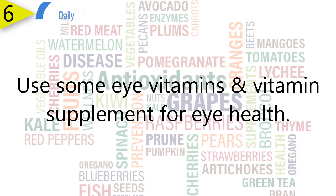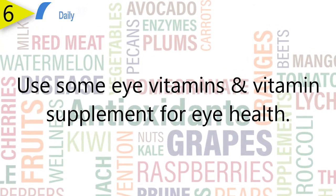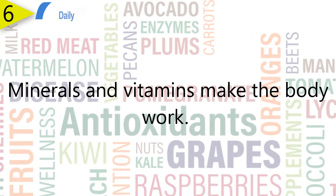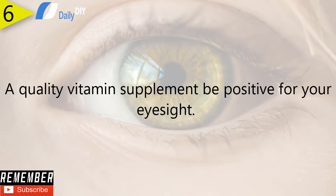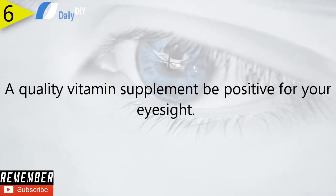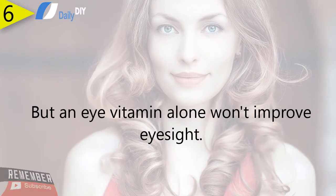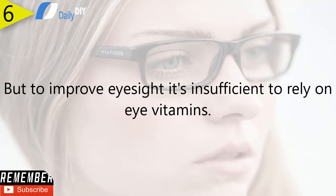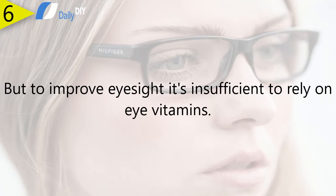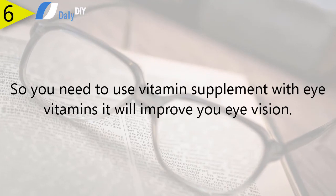Number six: use eye vitamins and vitamin supplements for eye health. Minerals and vitamins are the essential building blocks of healthy eyes. A quality vitamin supplement can be positive for your eyesight because it can boost your overall health, but an eye vitamin alone won't improve eyesight. Many people with eye problems lack essential nutrients, so it's insufficient to rely on eye vitamins alone — you need to use vitamin supplements alongside eye vitamins to improve your vision.